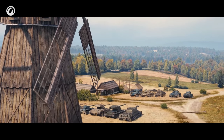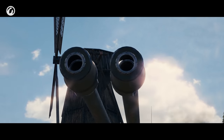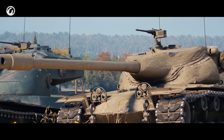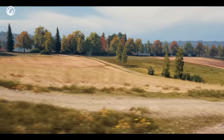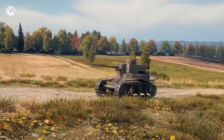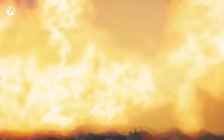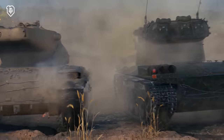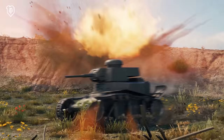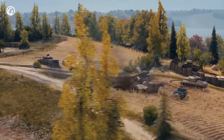Imagine that tankers have their own special forces unit. A tank crew that can respond to any threat and tackle any issue. A crew that doesn't depend on the situation but wins, rain or shine. No highly specialized vehicle will suit such elite warriors. They need a unique, versatile tool for victory.